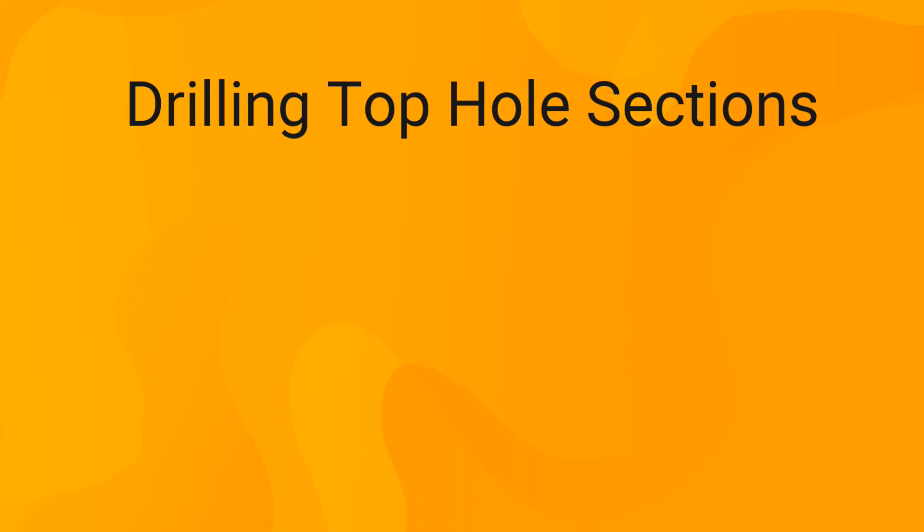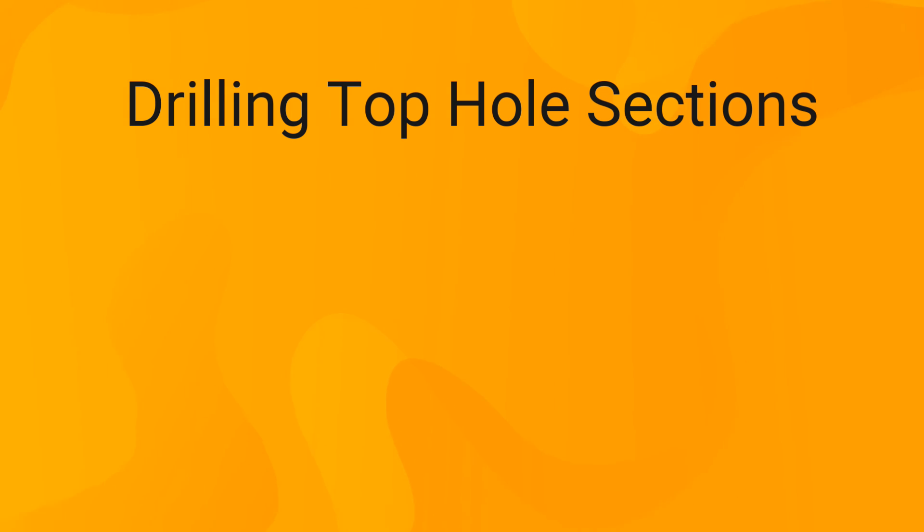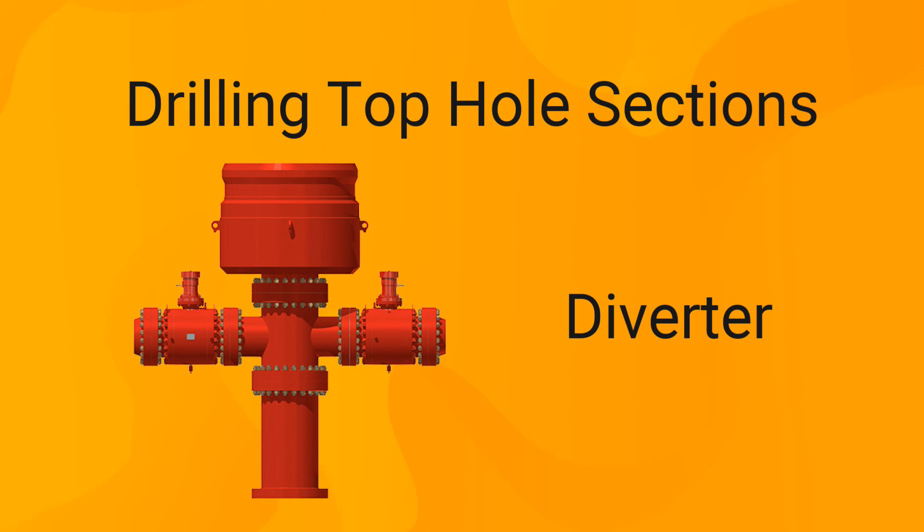When drilling top-hole sections, the formations are still unconsolidated. If the BOP is used and closed during a kick, pressure will keep building, causing fracture of these formations. Eventually, formation fluids will escape and reach the surface causing a blowout, and in extreme cases the surface casing may jump out of the well. The ideal solution is to install a diverter instead — equipment not designed to shut in the well but to divert flow to a safe distance away until the well is killed or the site is evacuated.